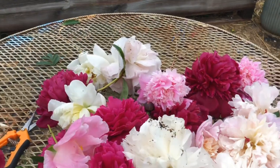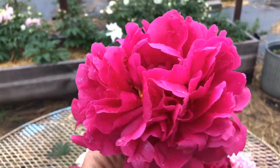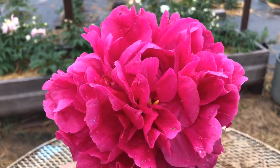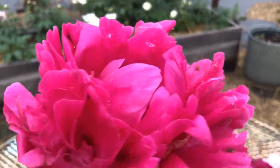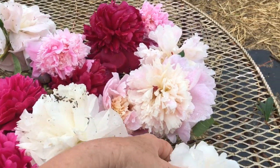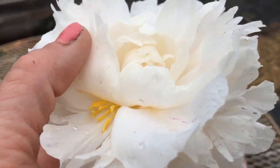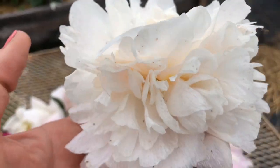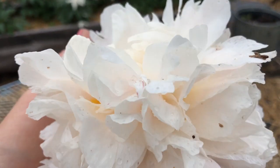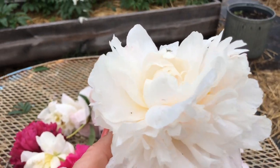I also got a beautiful Kansas, a full double, very lush, and it was my most prolific bloomer — along with the Marie Lumoine, which has yellow stamens all through it and kind of looks like a lemon glow. It has a wonderful fragrance and big tall blooms on good stems. I can't wait to see this peony plant get more mature.